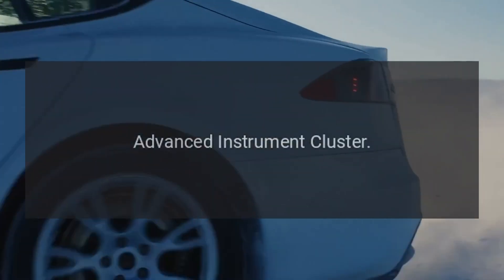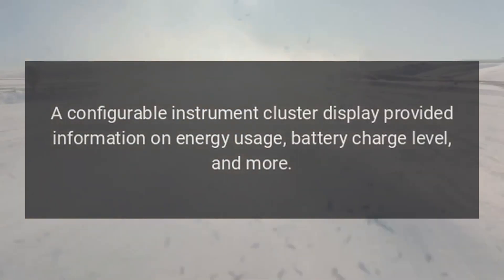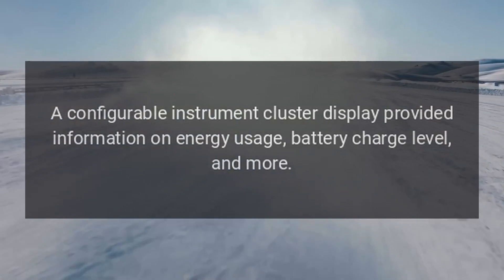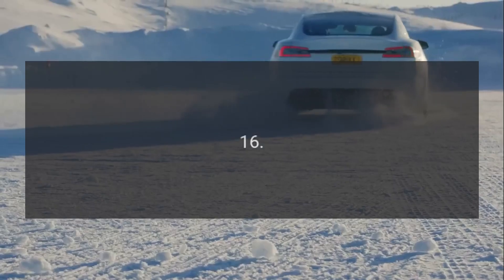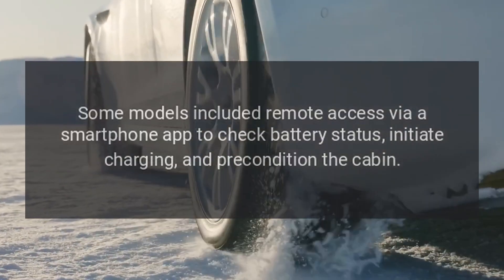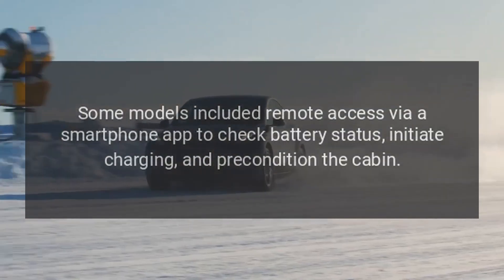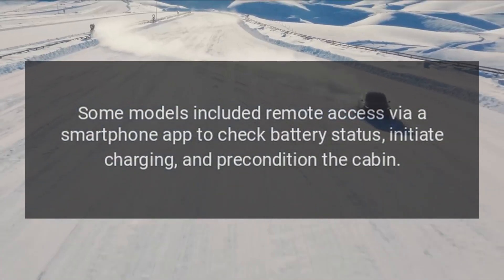15. Advanced Instrument Cluster. A configurable instrument cluster display provided information on energy usage, battery charge level, and more. 16. Remote Services. Some models included remote access via a smartphone app to check battery status, initiate charging, and pre-condition the cabin.